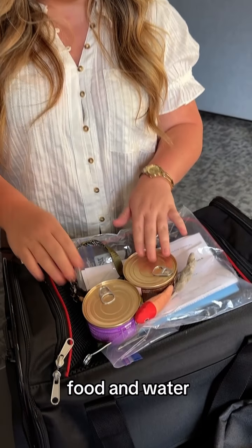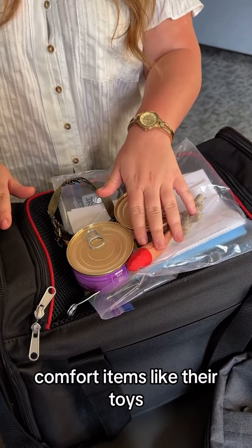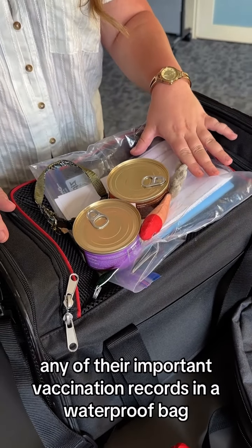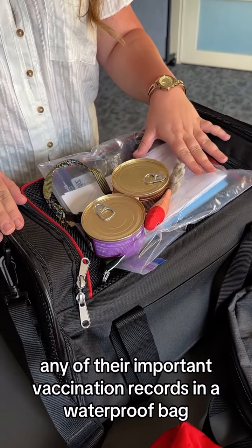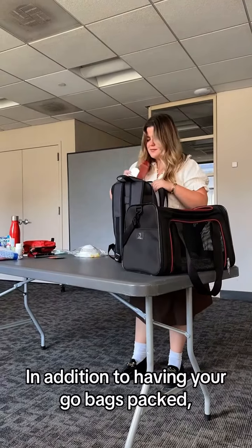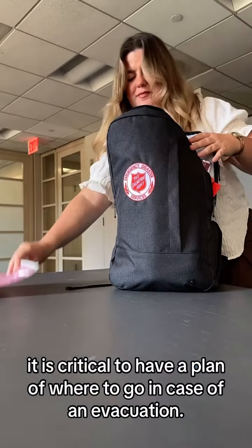If you have a pet, make sure that they have a go bag packed and ready as well. Their go bag can include food and water, a collar, comfort items like their toys, their identification tag, any of their important vaccination records in a waterproof bag, and their carrier.